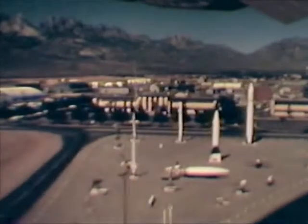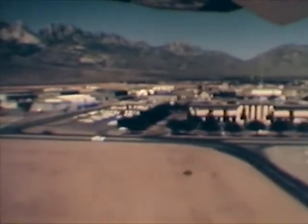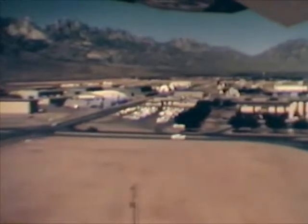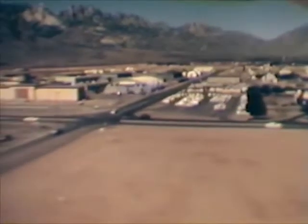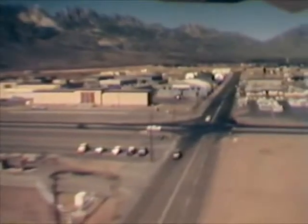Only a few miles away is the Army headquarters area. Missiles displayed here have been or are being tested at White Sands. In this area are the Army's principal administrative and technical facilities, including laboratories, shops, and missile assembly buildings.